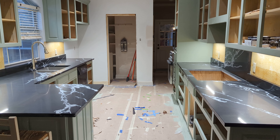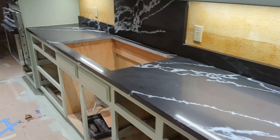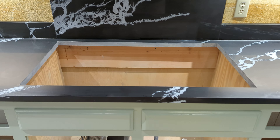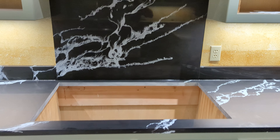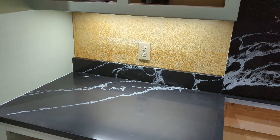All right, we made it to day 41 and we have new countertops. That's where our gas stovetop will be, and there's the backsplash, and we still have yet to do